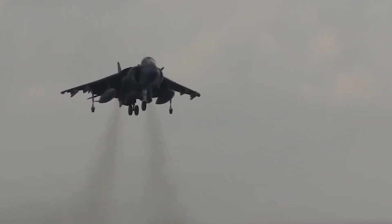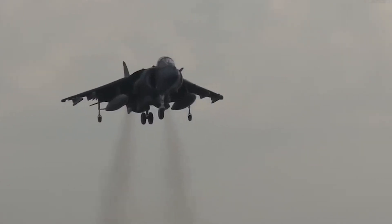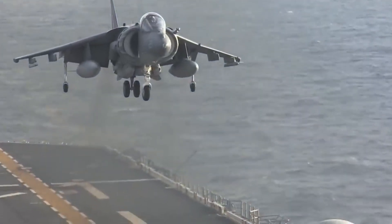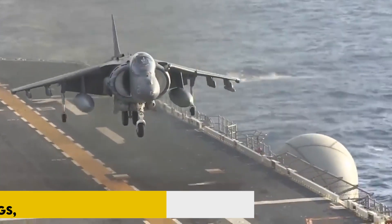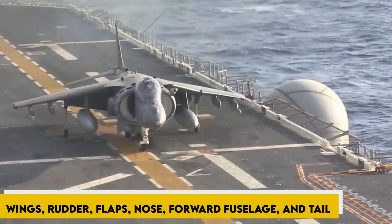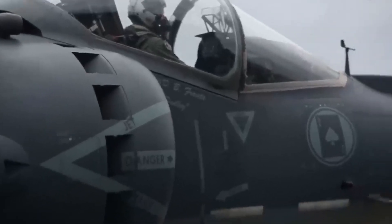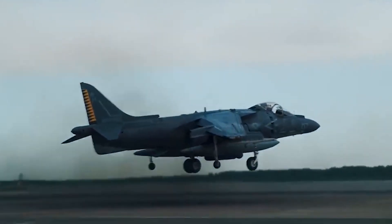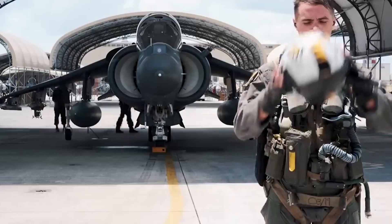The Harrier II was the first combat aircraft to extensively employ carbon fiber composite materials, exploiting their lightweight and high strength. They are used in the wings, rudder, flaps, nose, forward fuselage, and tail. 26% of the aircraft's structure is made of composites, reducing its weight by 217 kg compared to a conventional metal structure.